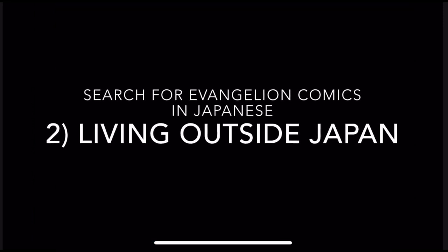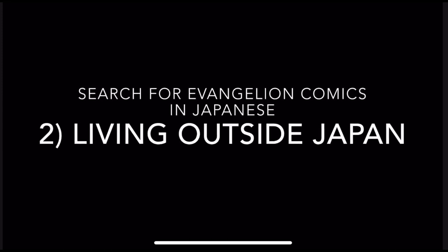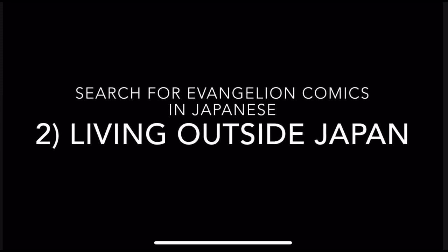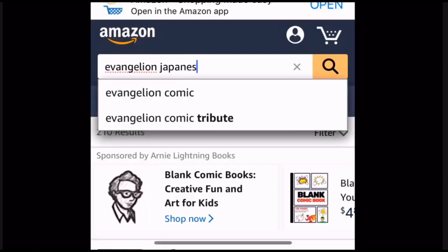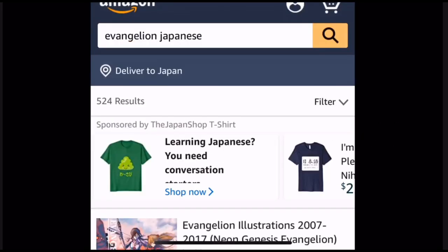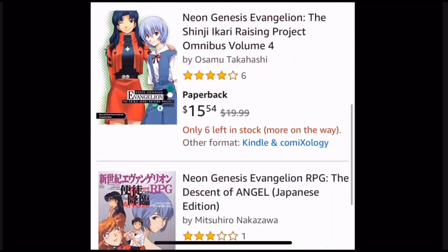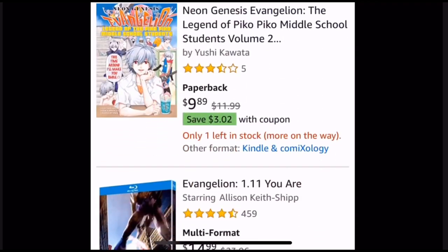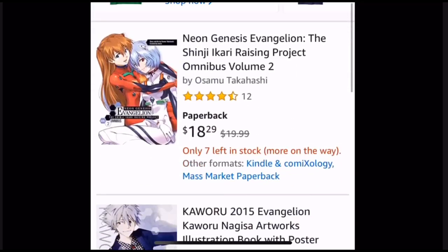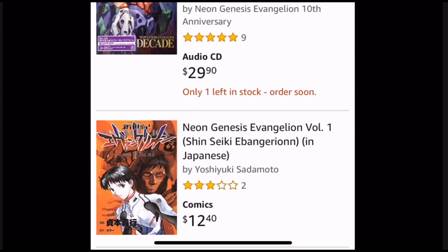Let's take a look at Amazon.com if you're living outside Japan. Some people understand right away, but others really would like to see it, so let's go through it. First, let's type in 'Evangelion Japanese' and scroll through to see if there are any items in Japanese, because most of it will be in English as it's the English store. Scrolling to the next page — and here we have the first one.